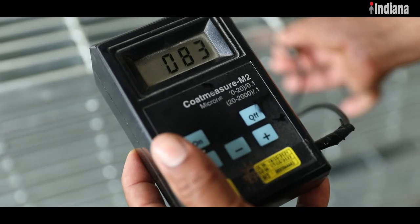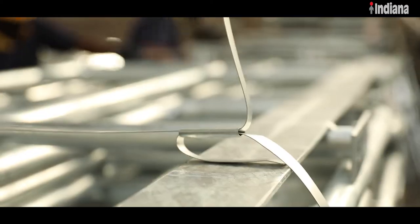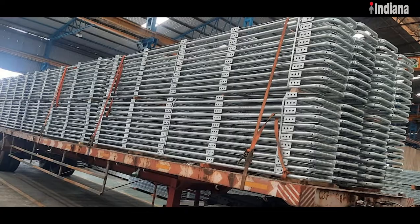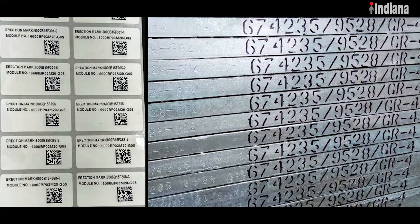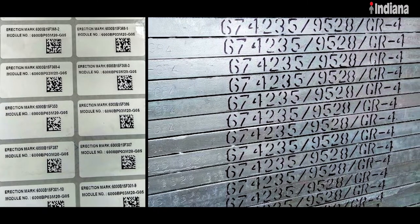After a rigorous quality check, Indiana ensures safe delivery of its products by following best-in-class packing or any special packing if specified by the client. Stenciling and marking is also done to ensure easy identification and traceability of the product.